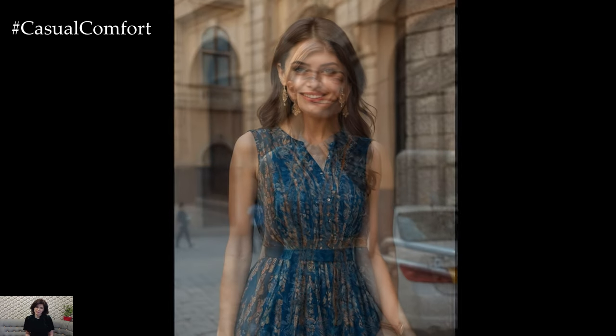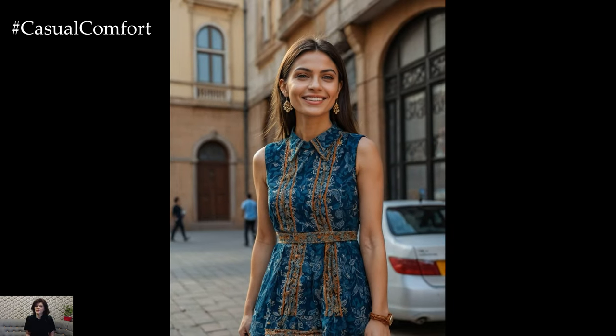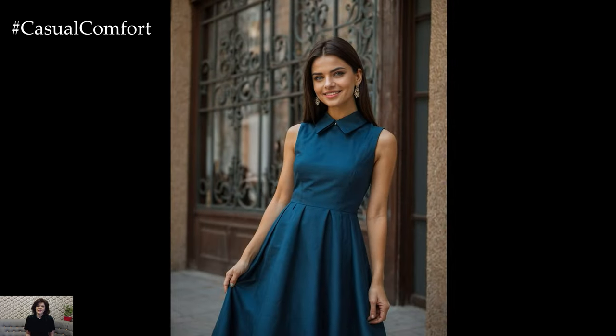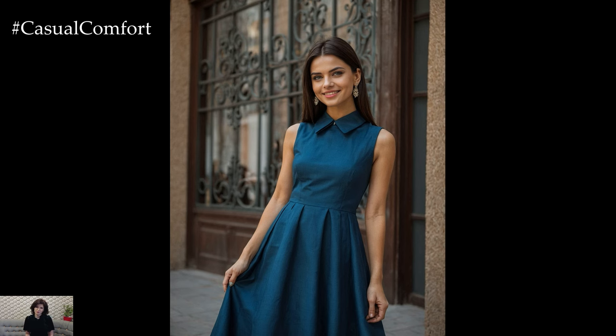Avoid over-drying by air-drying the dress flat or hanging it up to dry. Iron the dress on a low setting if needed, and consider using a steamer to remove wrinkles without damaging the fabric. By following these care tips, you'll ensure that your dress remains a staple in your wardrobe for seasons to come.